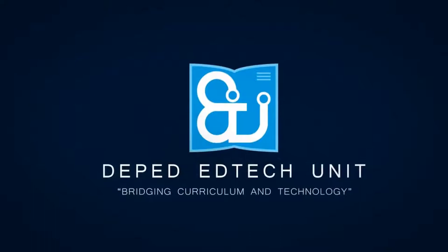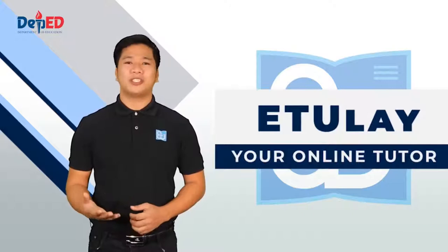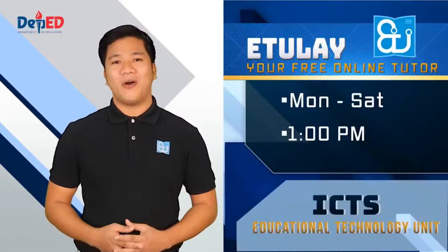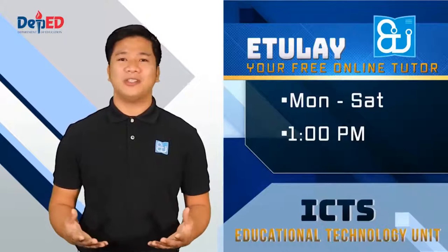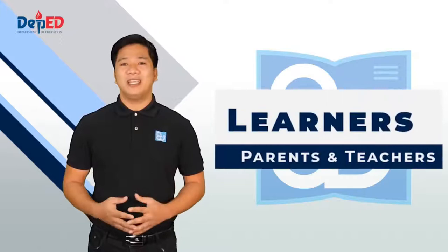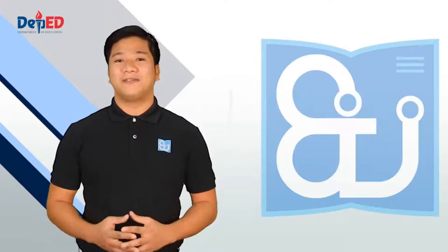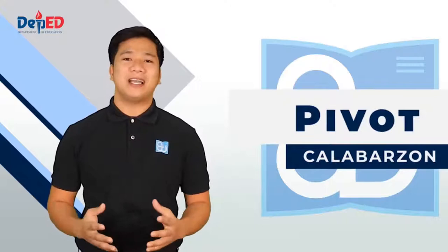For more information, visit our website at www.tutorial.com. Educational Technology Unit sa pamumuno ni Undersecretary Alain Delpy Pascua. Ang programang ito ay hindi lamang para sa mga bata, kundi ito rin ay magsisilbing gabay sa mga magulang at mga guro kung paano nila ituturo o gagabayan ang bawat asignatura ang kanilang mga anak o mga estudyante.